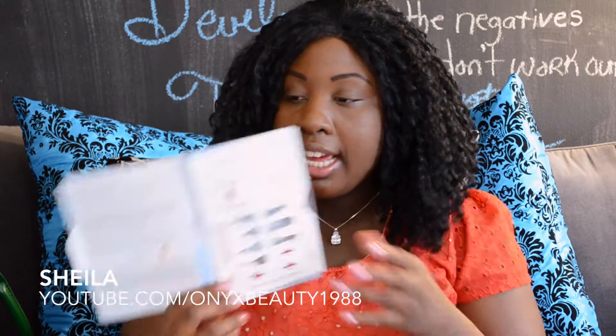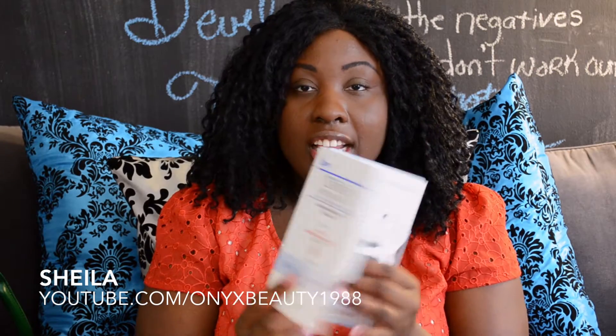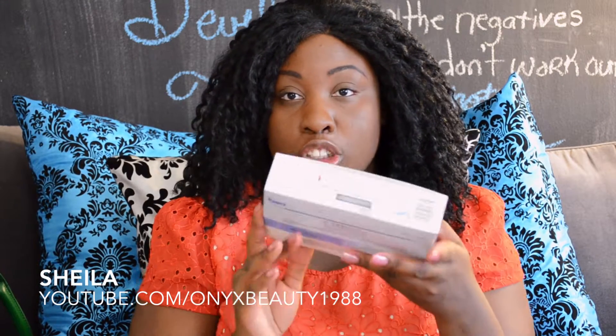I'm on Claravis, 40 milligrams once per day, so I just take one pill in the morning. This is what the blister pack looks like — it has all the birth defect information all over the packaging, and it comes in a larger box with three packs of ten.